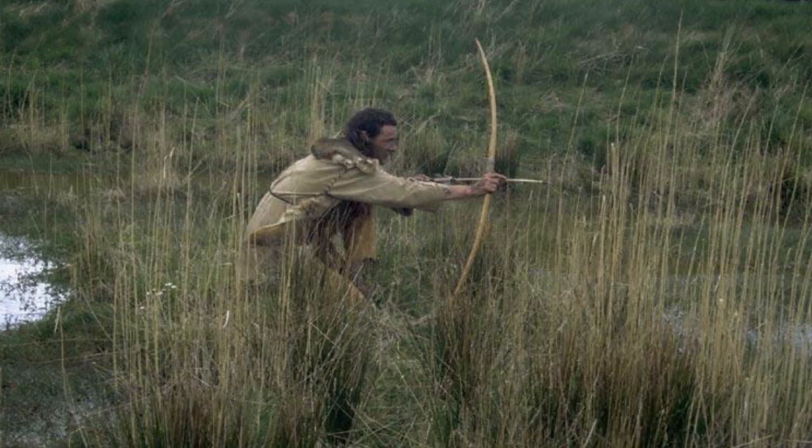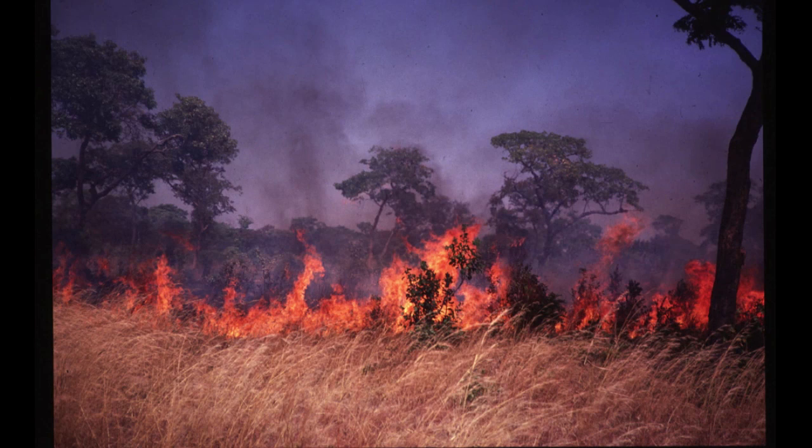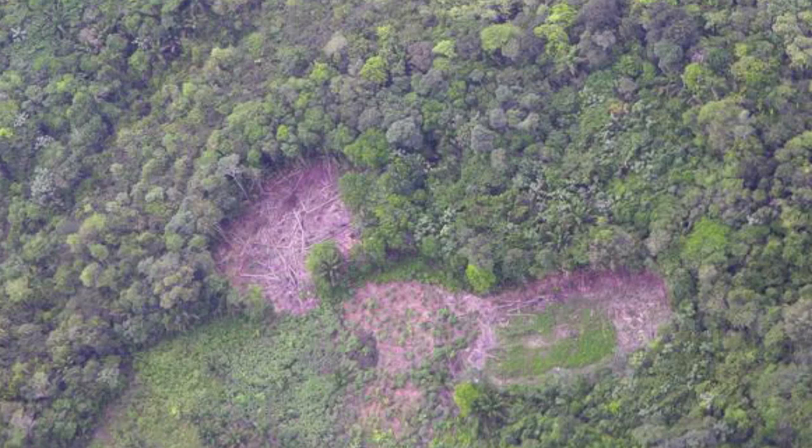Mesolithic hunters started to alter the landscape in significant ways. It was a gradual process of a clearing here and a burning there, but the repeated nature of these activities and a growing population resulted, after hundreds of years, in a patchwork of open spaces and clumps of forests. This was the first substantial impact that humans had on the European landscape.